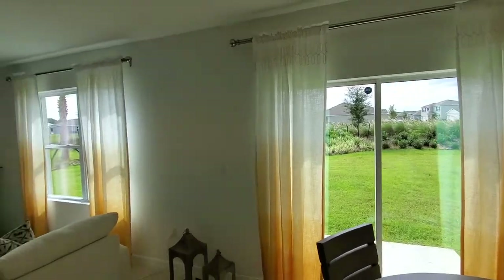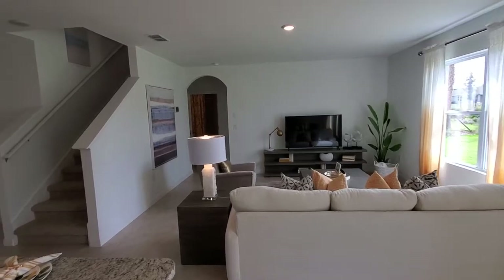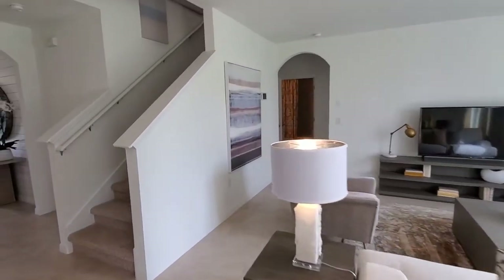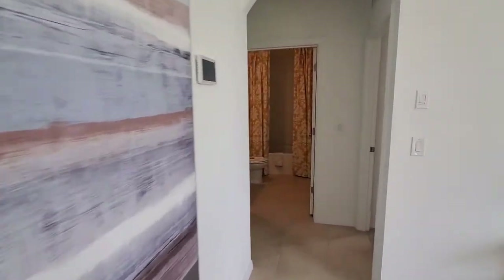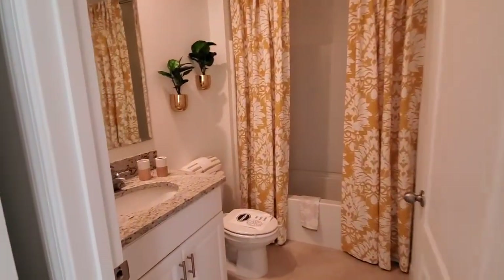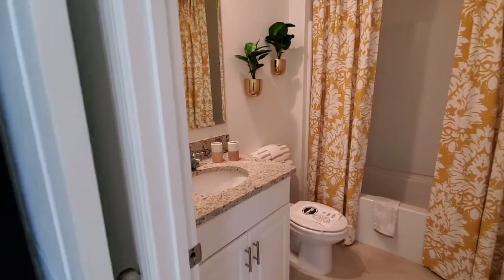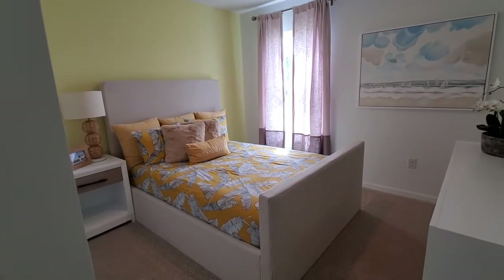And then we have our family room area right here. There is one bedroom downstairs and also a full bath — let's go check that out. The full bath is right here, and bedroom number two would be right here. We do have some storage under the stairs area right here.